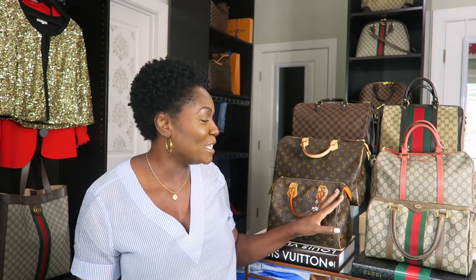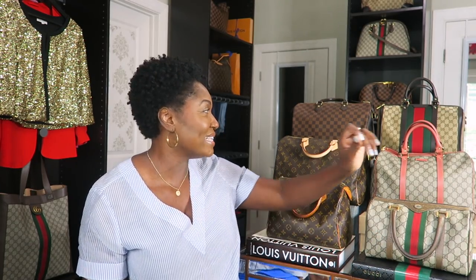That was a look at our smaller category of bags. Let me know — do you have a preference? Do you prefer the larger bags or the smaller bags? At this point in my life, I am a larger bag girl. I love these bags, but right now I will not be purchasing any bags smaller than these. So let's go ahead and move on to our next size category.